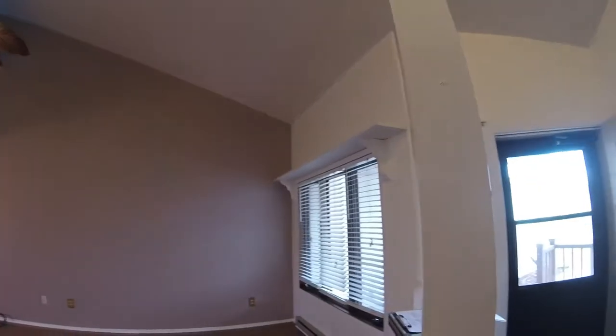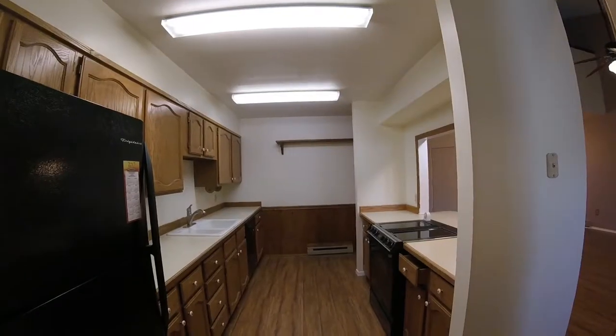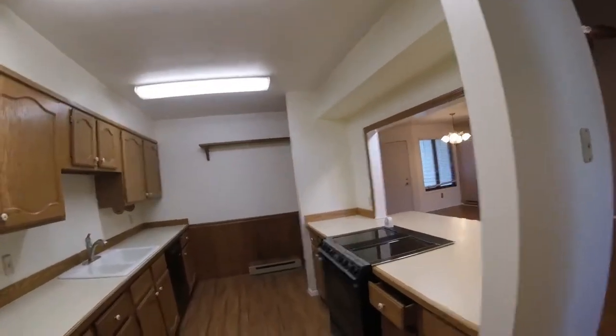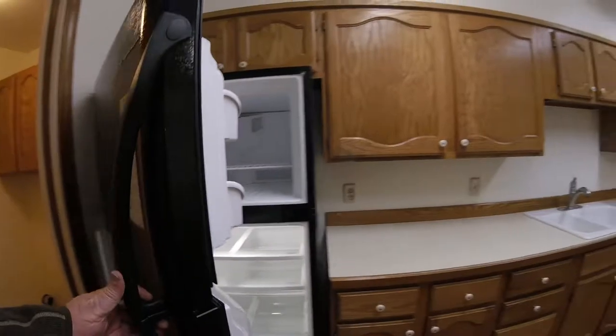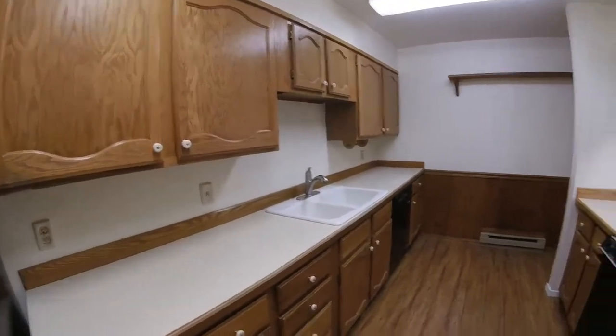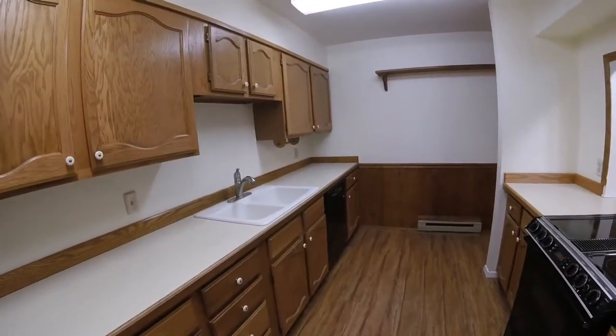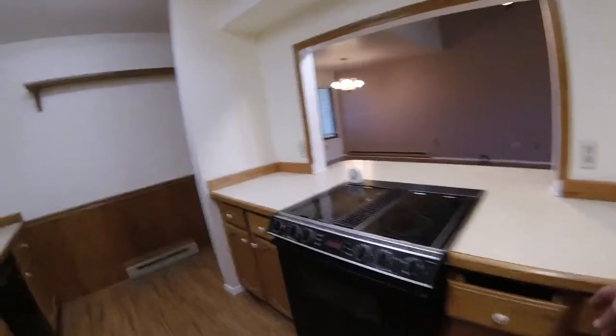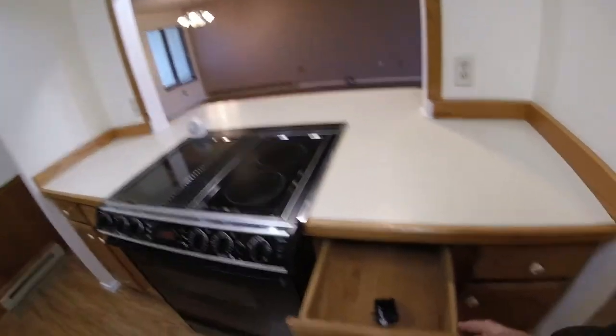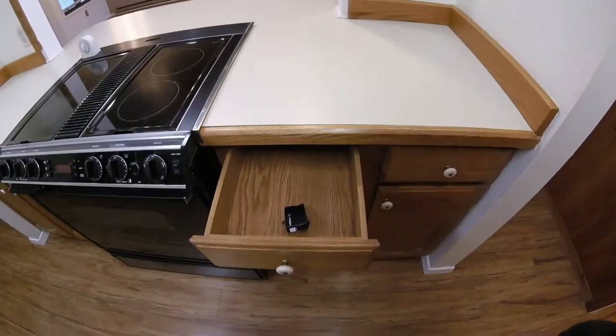Kitchen. Refrigerator. Dishwasher, stove. Garage door remote.